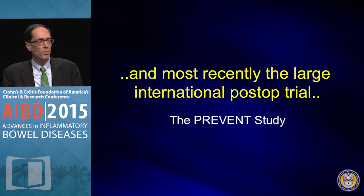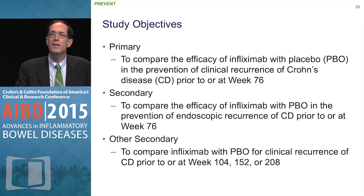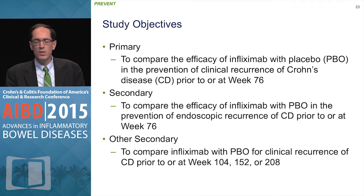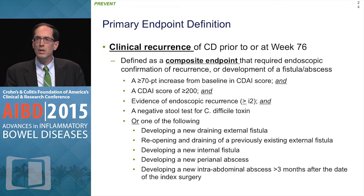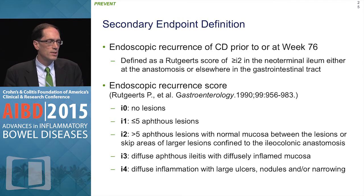Now we have data from the international PREVENT study. The primary endpoint looked at efficacy of infliximab versus placebo at week 76 using a composite endpoint: Crohn's disease activity index scores combined with endoscopic recurrence of a Rutgeerts score greater than two, or fistula or fistula complications. The secondary endpoint used the standard Rutgeerts endoscopic score of zero to four, with zero and one defined as remission and two, three, and four as recurrence.